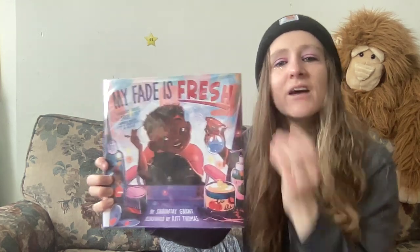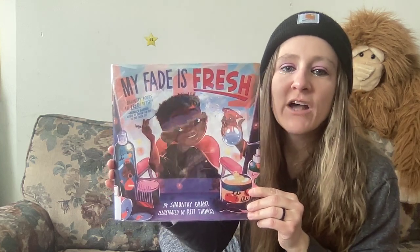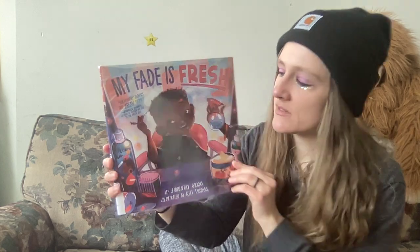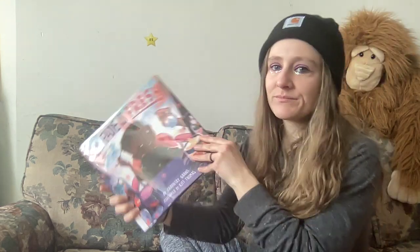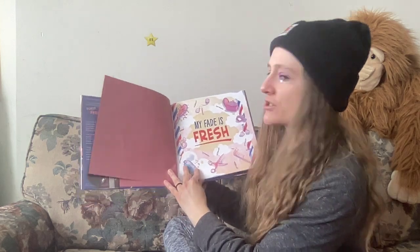Hi friends, I'm back with another book called 'My Fade is Fresh' by Shantae Grant, illustrated by Kit Thomas. My fade is fresh.